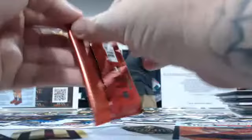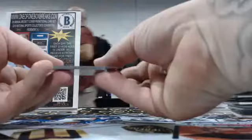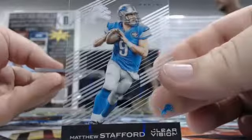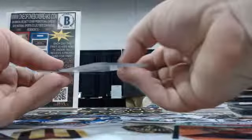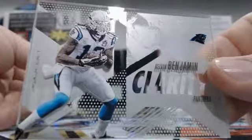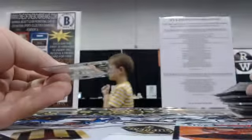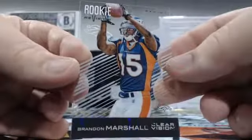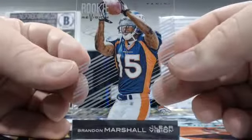Sophomore Matthew Stafford for the Lions, Angel J. with the Lions. And then Kevin Benjamin Clarity for the Panthers, Charlie C. with the Panthers — beautiful Clarity card there. And Brandon Marshall for the Broncos, James C. — S.A. Spurs Fanatic on the chat.